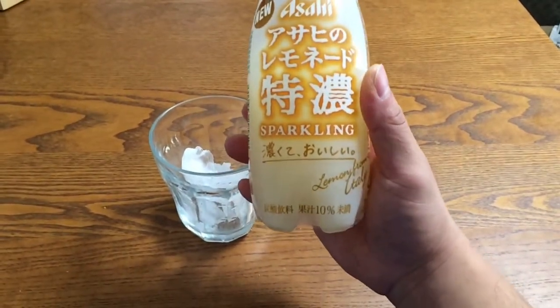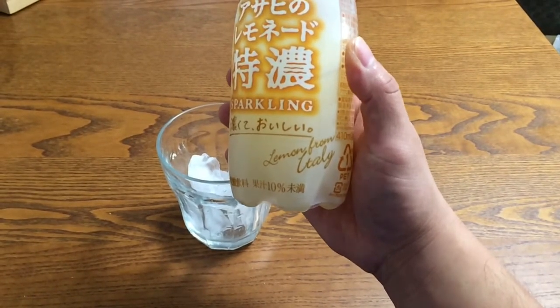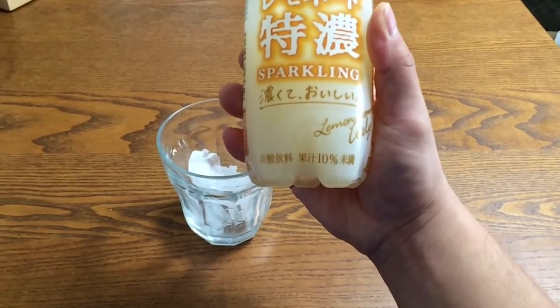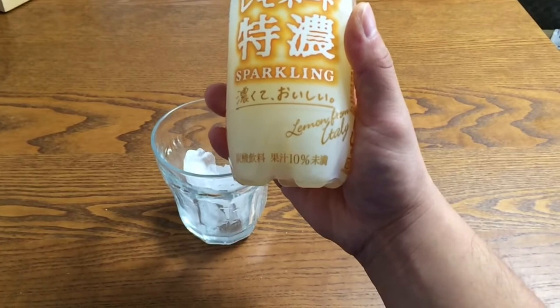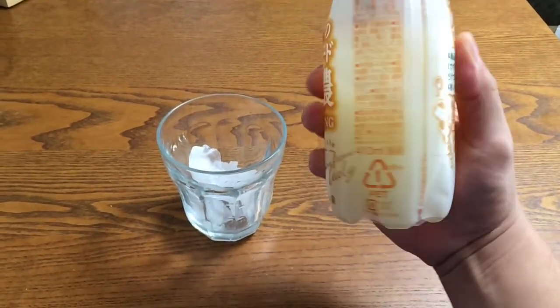On the bottom here it says that it's very thick and it's very yummy. They use lemons from Italy and it contains 10% juice. On the side here it tells you that there is only 410 milliliters, so it's quite small compared to other drinks here that are usually 500.